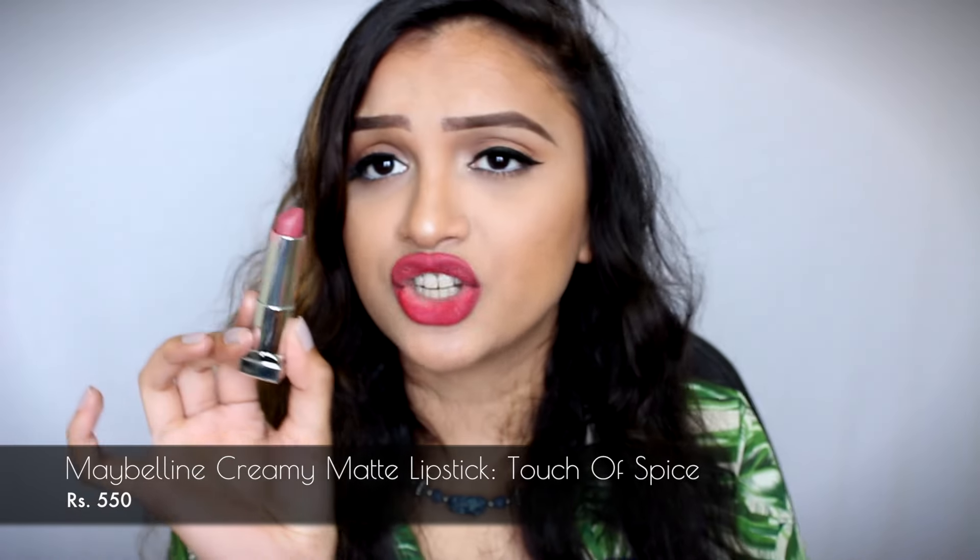Now let's move on to the lipstick favorites of the month. I have quite a lot of lipsticks to share that I've been loving last month, because I absolutely love lipsticks — I wear them every single time even if I don't have any other makeup on. The first two lipsticks are both from Maybelline, the creamy matte finishes in the shades Touch of Spice and Nude Nude Nude. Both are nude lipsticks and you know I absolutely love my nudes. I'm just going to swatch Touch of Spice for you guys — it is such a beautiful color.